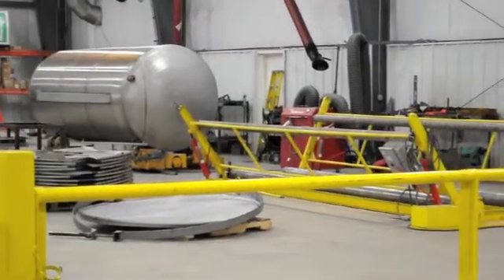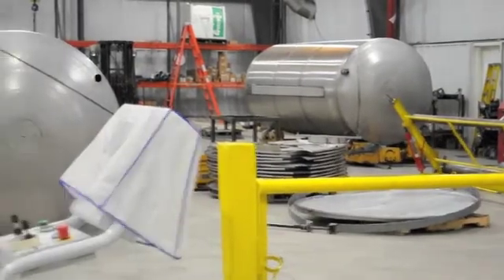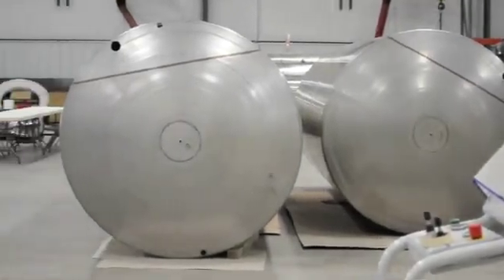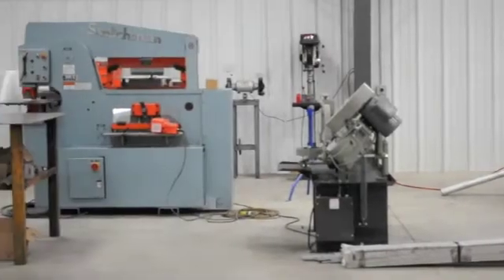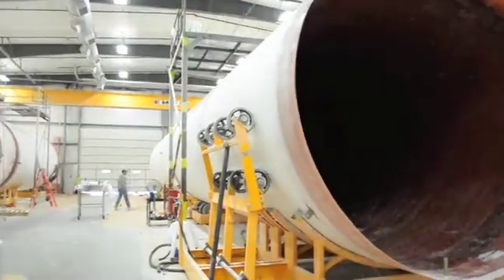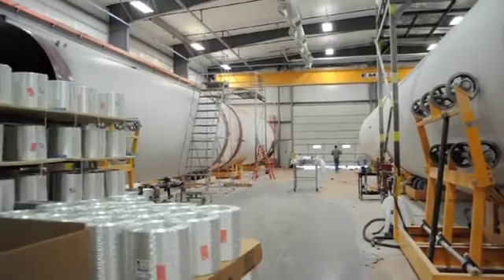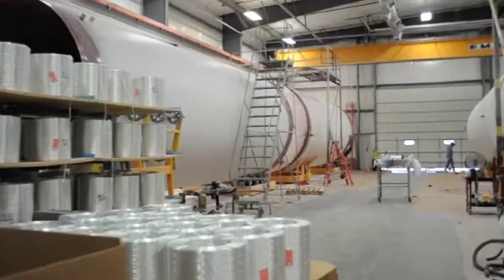We have two sides to this facility. We have a fiberglass tank side and a stainless steel tank side, which we're in right now. The stainless steel tanks we make for ag chemicals and fertilizers range from about 1,600 gallons to 10,000 gallons. Bread and butter size is about 3,000 gallons. We have a crew on this side of four people, and that supplements our business back in Illinois.